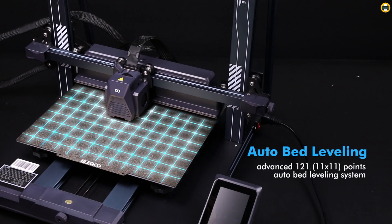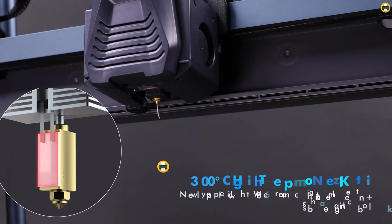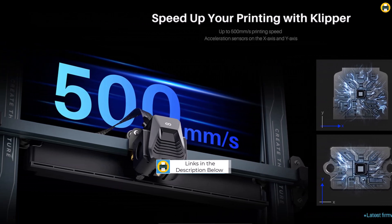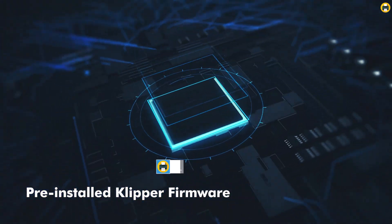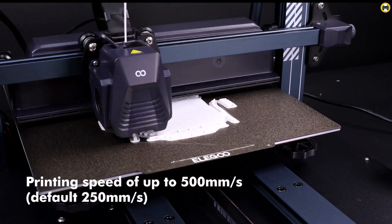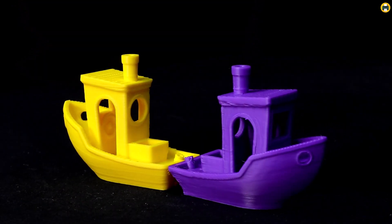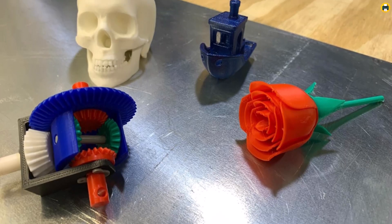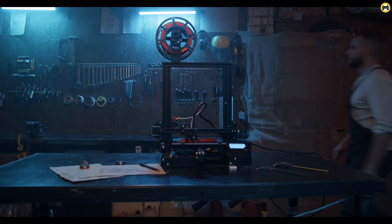One of the standout features is its large build volume of 12.59 x 12.59 x 15.15 inches, giving you the flexibility to work on larger projects with ease. The build quality is robust and the design is user-friendly, making setup straightforward even for beginners. The direct-drive extruder ensures accurate filament feeding, reducing the risk of clogging or tangling, while the high-temp nozzle allows for more detailed, high-resolution prints. Combined with the 500 mm/s high-speed printing, this model provides efficiency without compromising on print quality.